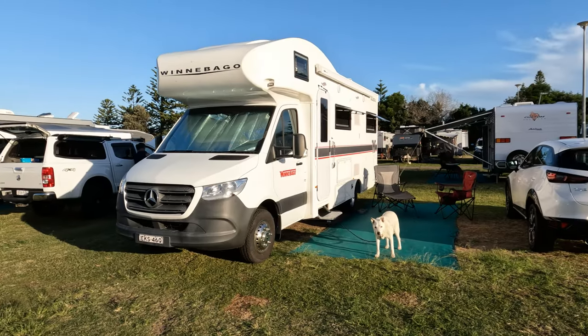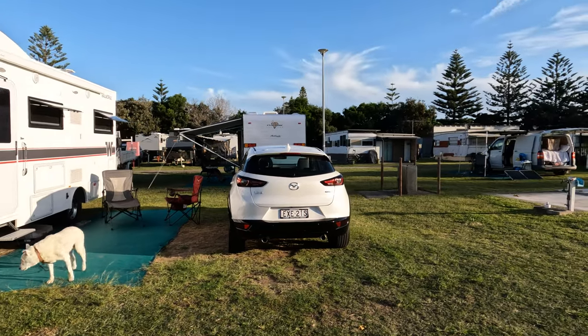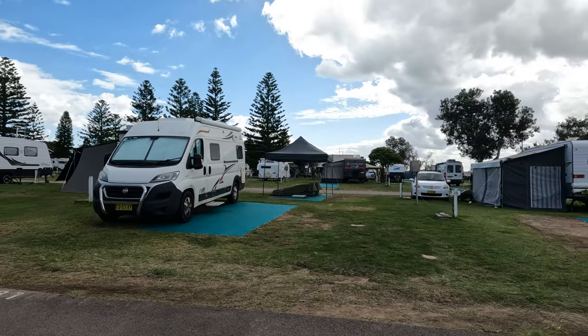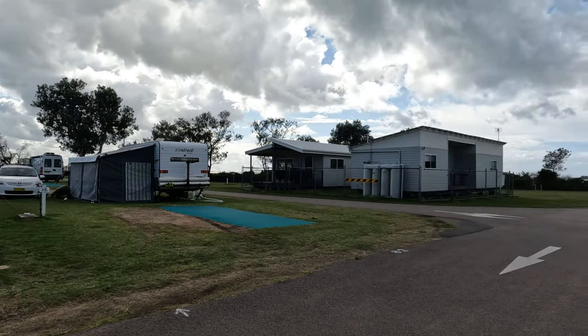Welcome back to another episode and welcome to the NRMA Stockton Beach Caravan Park. We're staying here for three nights and we're on a powered site, site 124. This is a large, fairly level site with a half shade cloth setup. Most of the sites here are relatively similar — the majority come with a half shade cloth setup and are relatively level. I recommend staying in this area here.